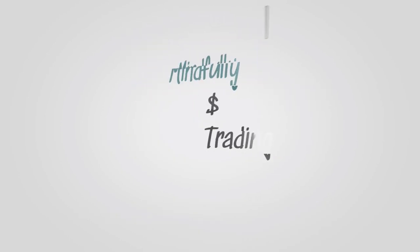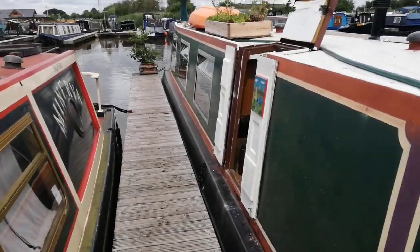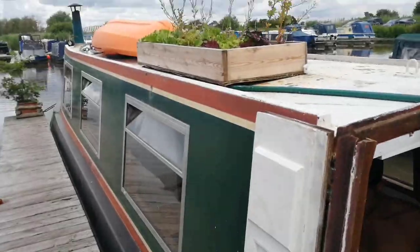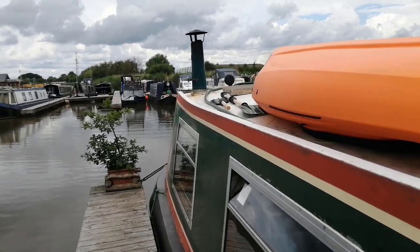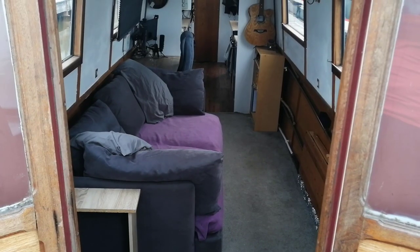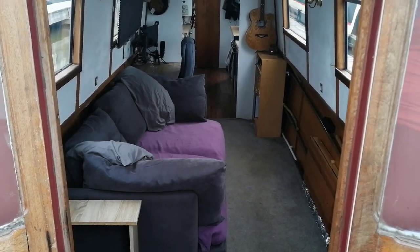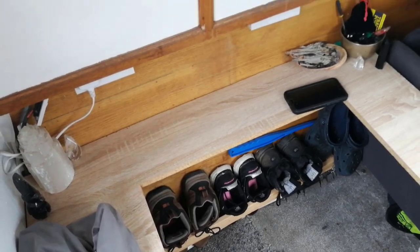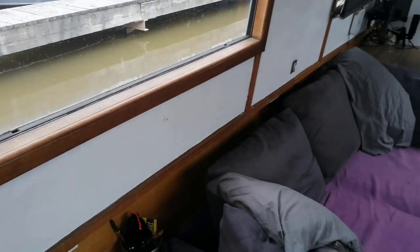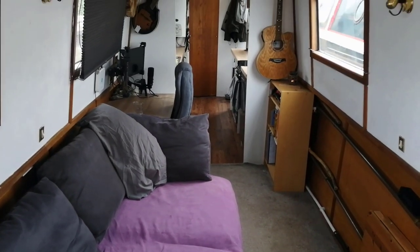So let's get to it — here's the boat and this is our little roof garden, it's gone a little bit wild now actually. Come on inside, welcome to our boat. Here we have the main living space of the boat, as well as the dining room and the office.